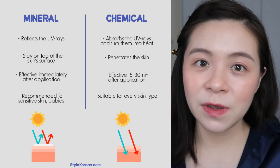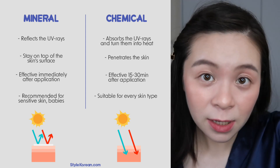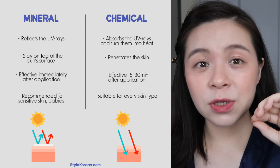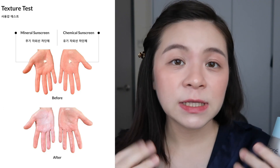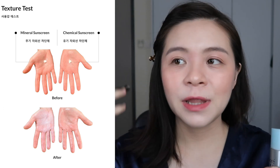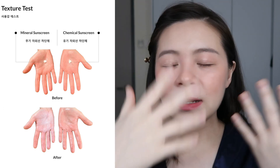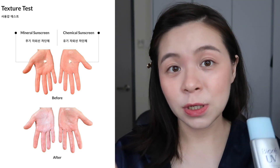If you don't know the difference between a physical and chemical sunscreen: physical sunscreen layers on the surface of your skin and reflects UVA and UVB rays. Chemical sunscreen works by absorbing the harmful rays first and then reflecting them. On the skin, physical sunscreen stays on the surface layer while chemical sunscreen is much more absorbable — very lightweight and doesn't leave any stickiness on the skin.